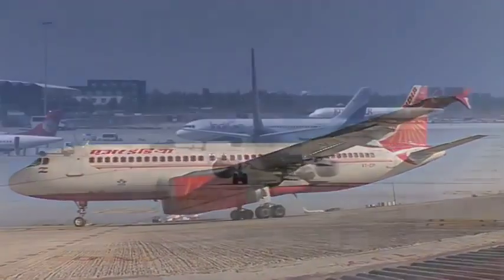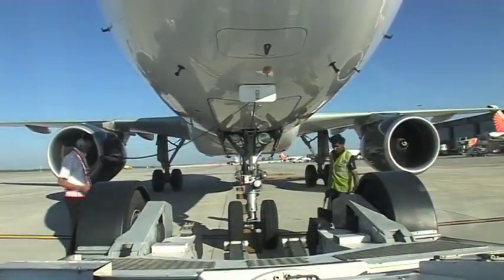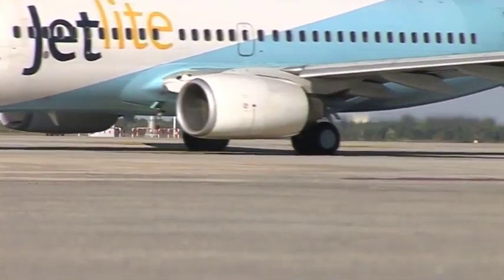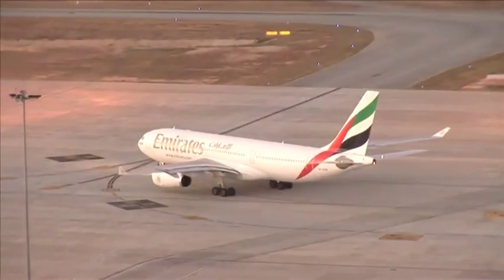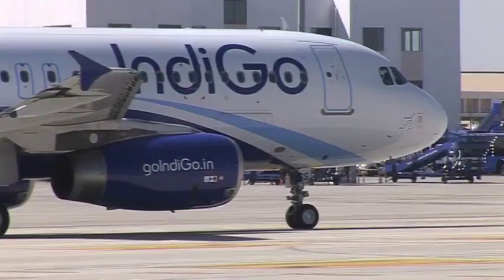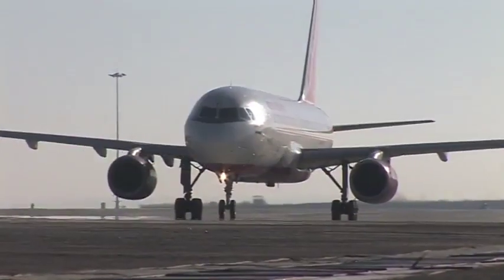As air traffic increases, it becomes imperative to maximize available resources while ensuring high levels of safety. The 3-lane taxiway at Bengaluru International Airport is just a step ahead in that direction — an efficient, safe, and convenient way to help the smooth flow of air traffic, fulfilling all ICAO and DGCA standards.